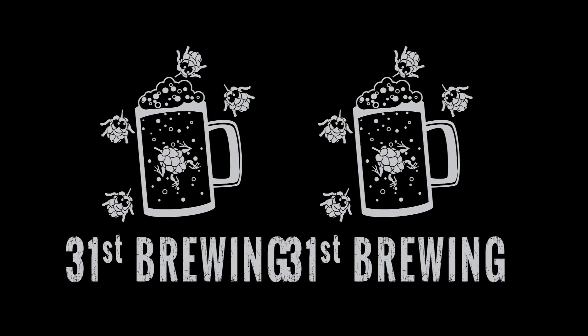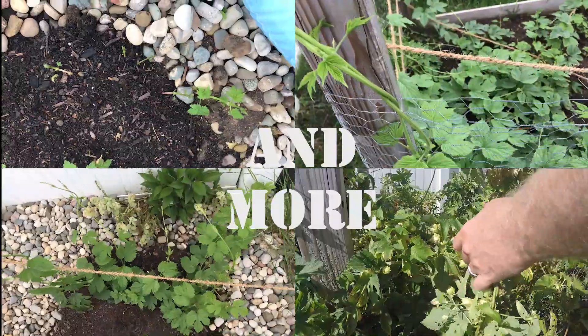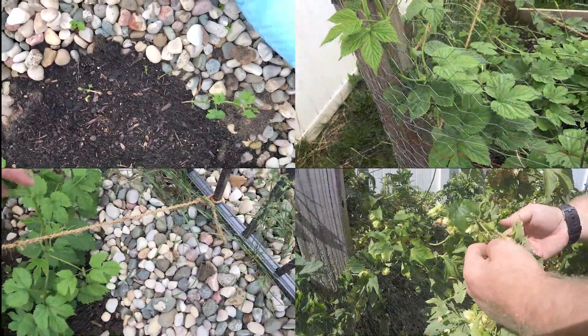Are you looking for the next craft beer to try? Maybe 5am Saint from BrewDog is the one for you. Welcome back everybody. So today we are going to try 5am Saint from BrewDog. This is 5% ABV.